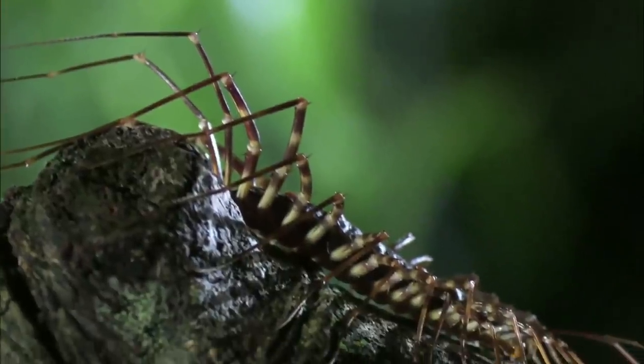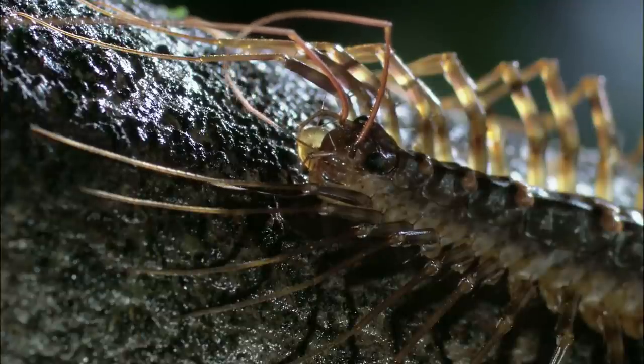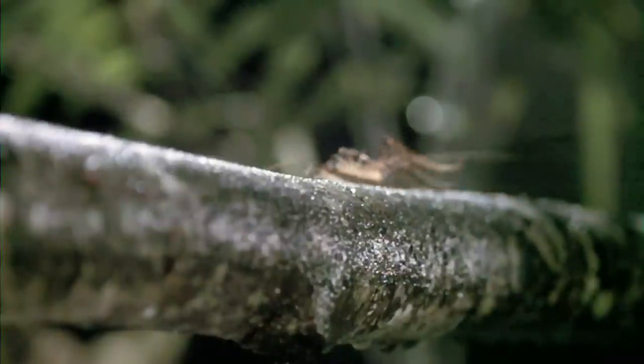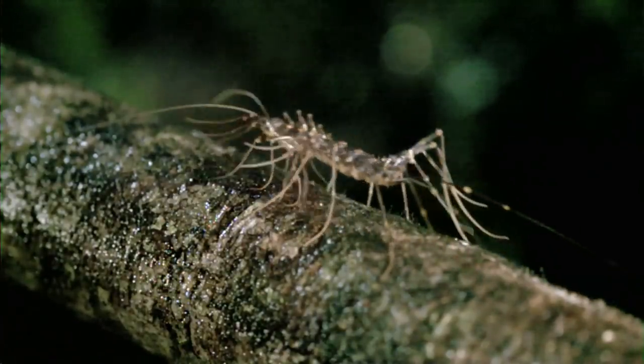But deadly venom and lethal speed are useless unless you can see where you're going. These centipedes have huge compound eyes, and it's clear they're using vision to track their prey — likely related to the speed at which they're chasing. This cockroach would do well to run for its life, but you can't outrun a gold medal sprinter.